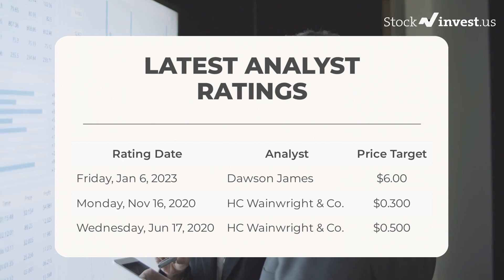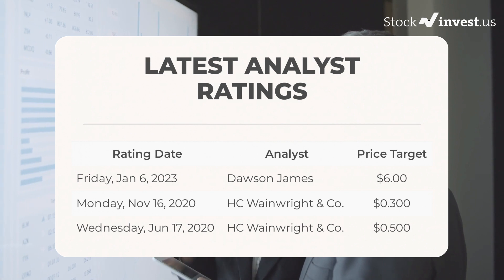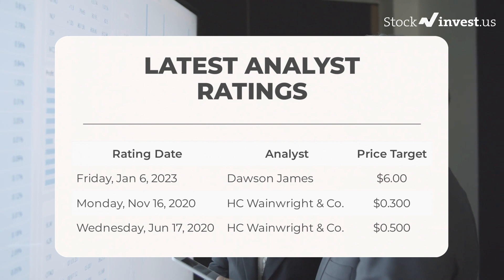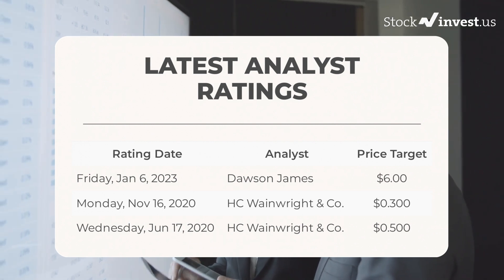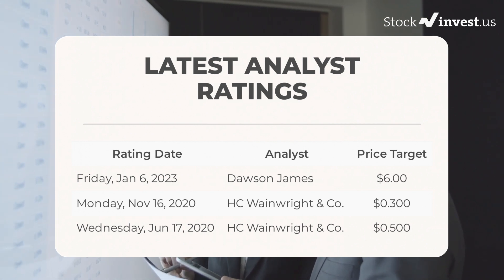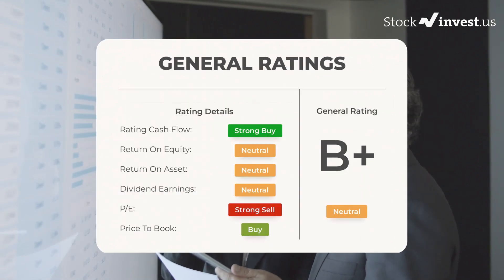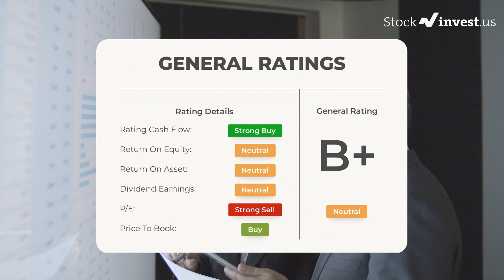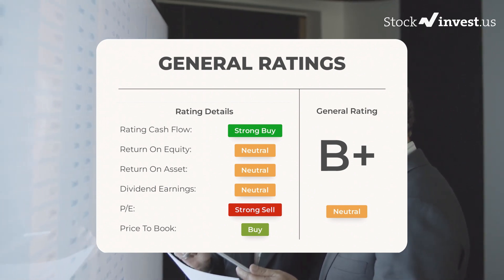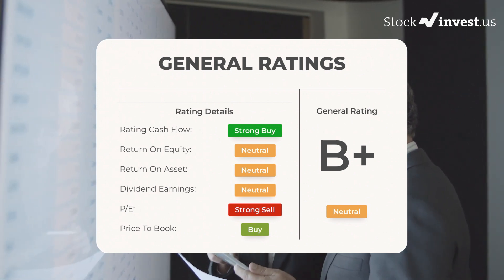On Friday January 6th, 2023, Dawson James set a price target of $6. On Monday November 16th, 2020, HC Wainwright and Company set a price target of $0.30. On Wednesday June 17th, 2020, HC Wainwright and Company set a price target of $0.50. From analysts, Zometica stock received a general neutral rating. Analysts give P/E ratio a buy rating and price-to-book a buy rating. For return on investment, analysts give the stock a neutral rating.